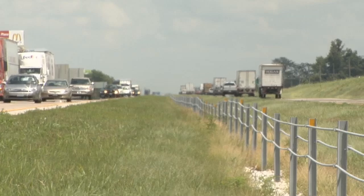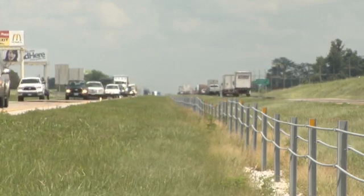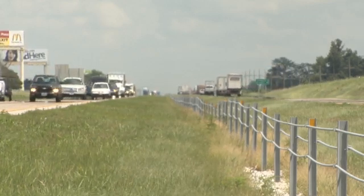MoDOT is always looking for ways to make our roadways safer for both you and your family. And one of these innovations is median guard cable. If you have driven across the state of Missouri, chances are you have seen median guard cable and may not even know it.